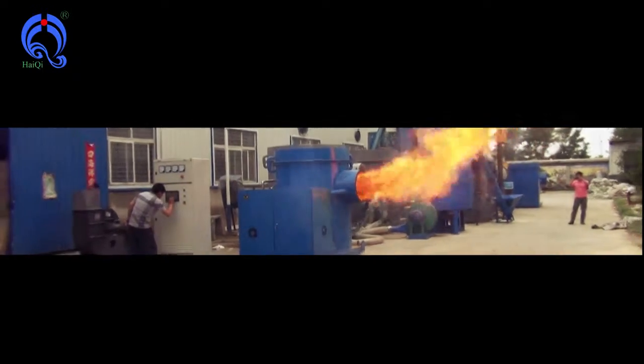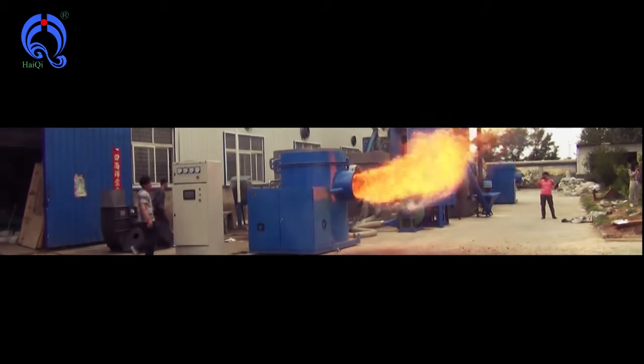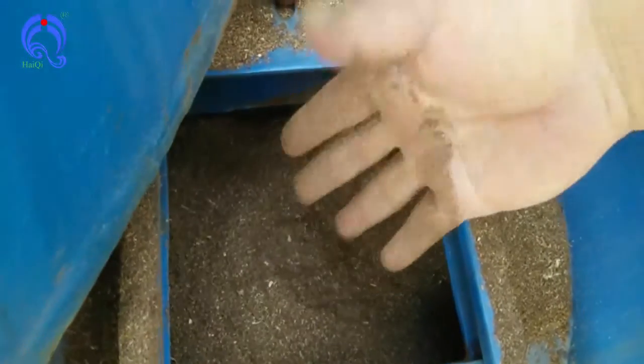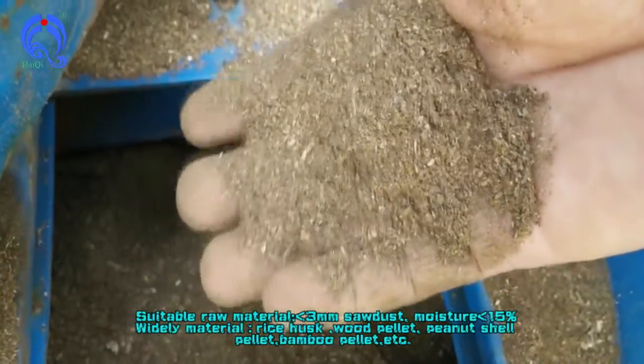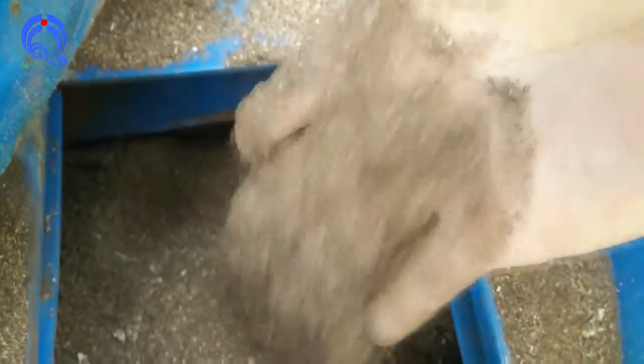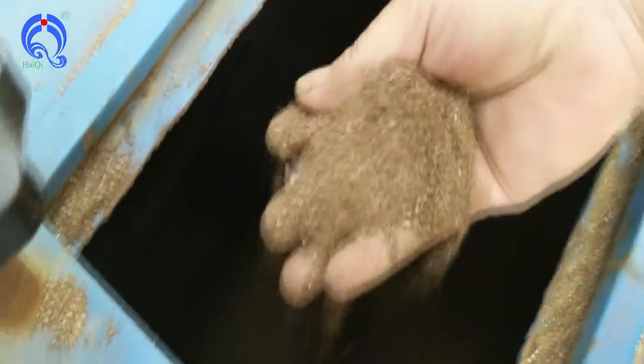The HaiCin biomass burner uses a reasonable compact design and simple structure, and can handle weld material, rice husk, wood pellet, peanut shell pellet, bumble pellet, and so forth. Suitable raw material is less than 3mm sawdust and moisture is less than 15%.